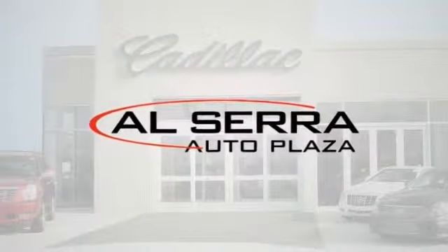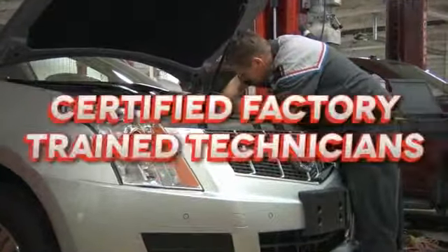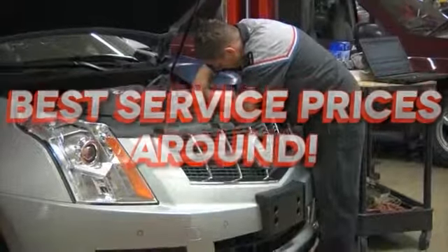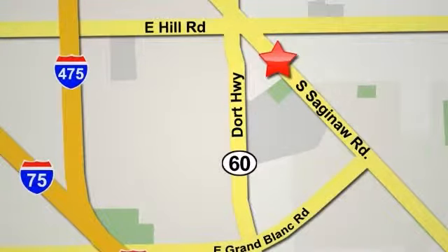At Alcera Cadillac, we make servicing your vehicle easy. We offer easy online appointment scheduling, factory authorized parts, certified factory trained technicians, and a state-of-the-art body shop. We have the lowest prices on all your service needs. Call, click, or stop in today. We're conveniently located at 6201 South Saginaw Road in Grand Blanc, Michigan, or online at alceracadillac.com.